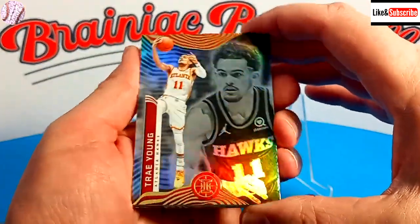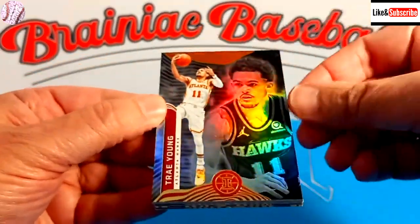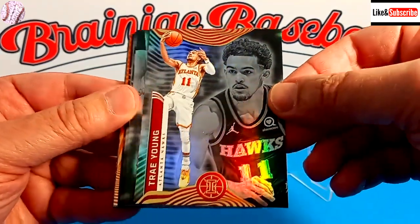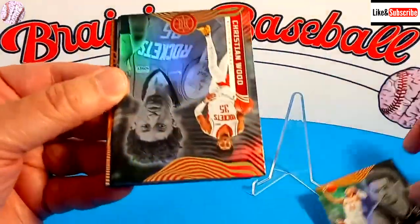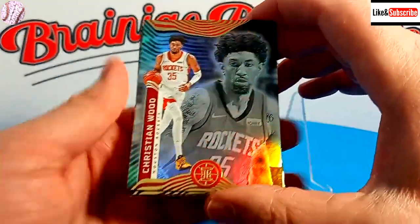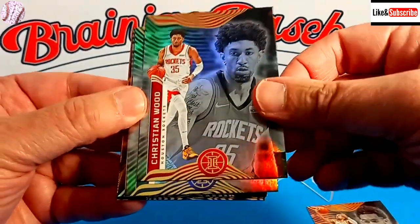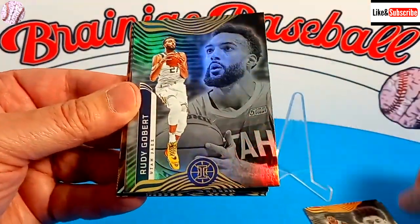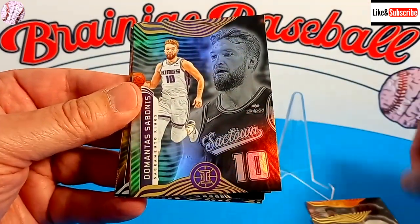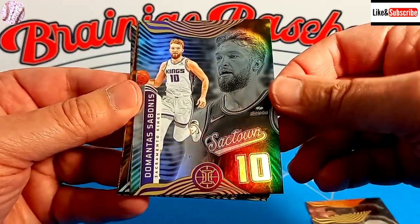There are possibilities for orange and teal parallels in here. We start off with Trey Young, one of my personal favorite players. Next up is Christian Wood, a former Detroit Piston finding some success on the Rockets. Then we have Rudy Gobert, followed by Domantas Sabonis.